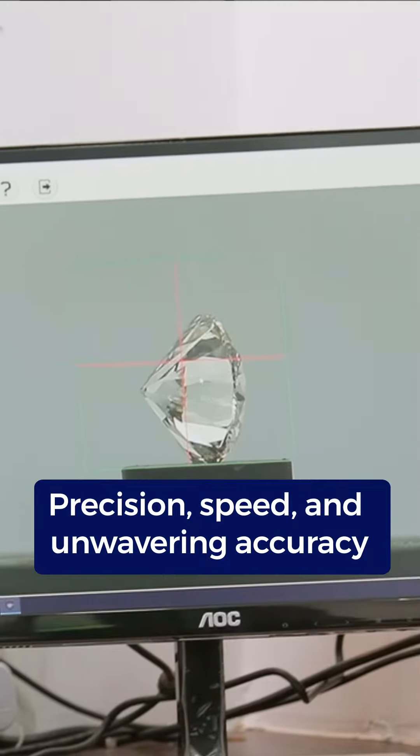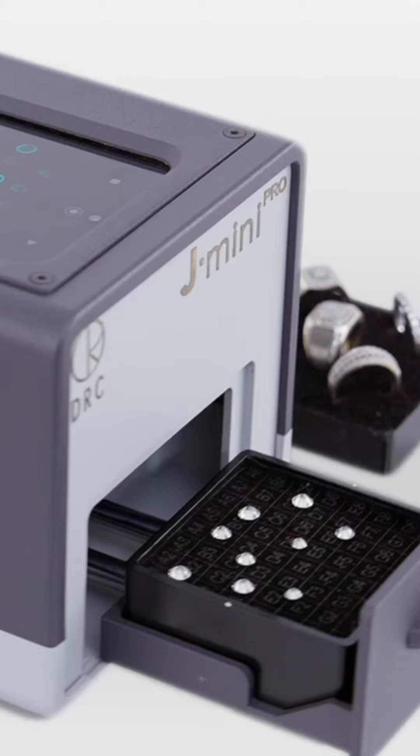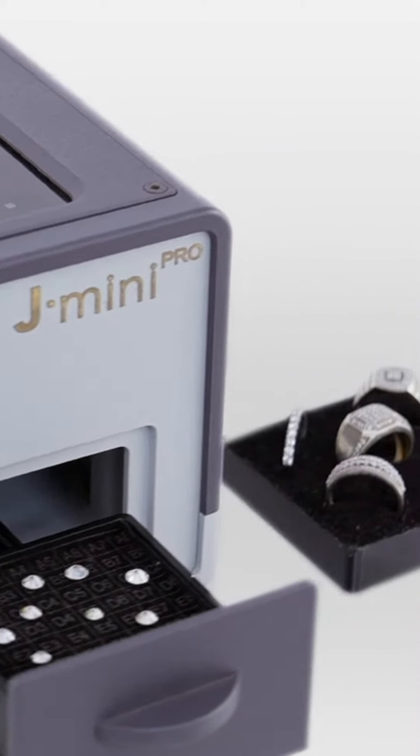Precision, speed, and unwavering accuracy are the pillars of our machine, leaving no stone unturned in ensuring that you can trust the diamonds you buy. Our advanced software interprets results with unrivaled precision, instantly distinguishing between lab-grown diamonds and their natural counterparts.